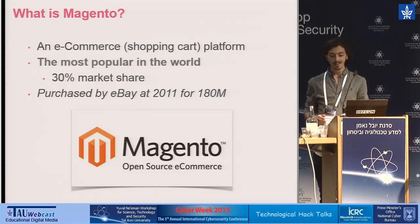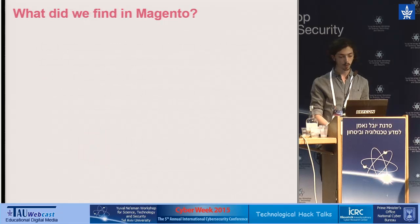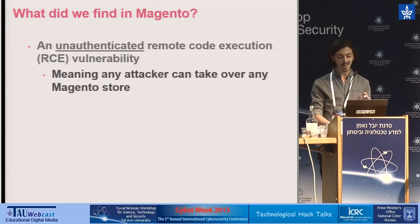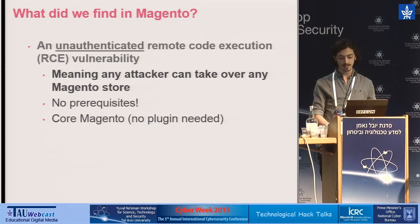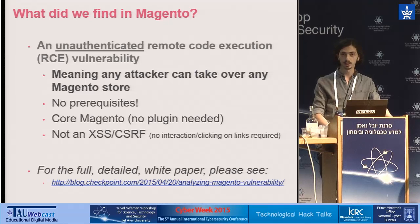In all aspects, this is the e-commerce platform to use if you are opening an online shop. It is flexible, reliable, and very corporate-oriented. This is why hacking it can be very significant. Basically, we found an unauthenticated remote code execution attack, meaning an attacker can take over any Magento store without any prior conditions. The vulnerability is in Magento's core, so no specific plugin needs to be installed. If you are interested in the full white paper, please look for the 'Analyzing the Magento Vulnerability' blog post at Checkpoint's blog.